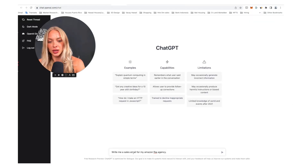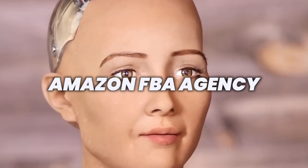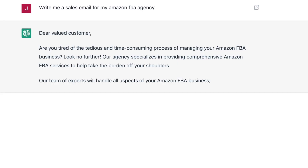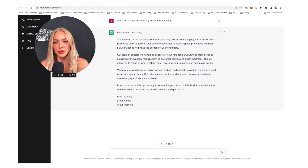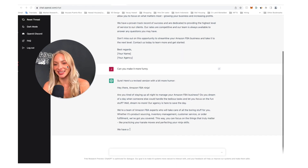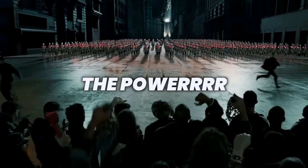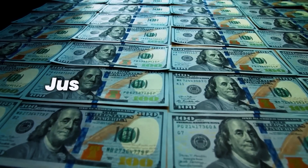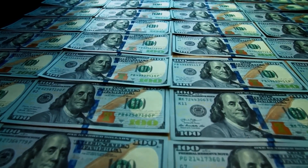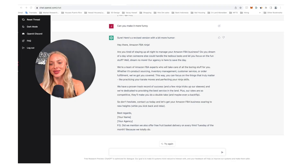So we're going to ask for a sales email for my Amazon FBA agency. Let's see what it spits out. It's kind of boring — can you make it more funny? I already like it. Just imagine what you can do with this — if you have the power literally at your fingertips to just create something, and how long did this take? Like 10 seconds? So let's read the revised version that is more funny.